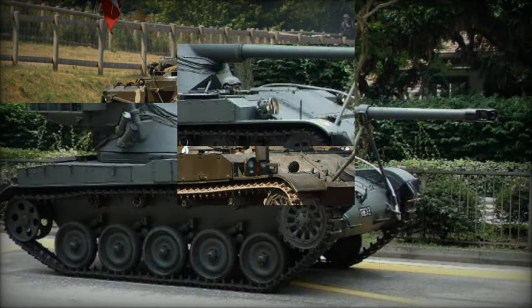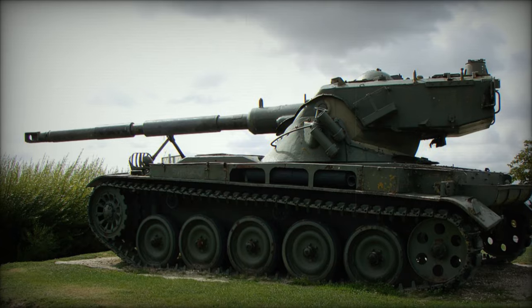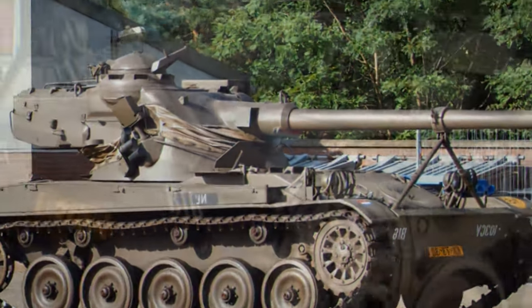While the French army received around 4,300 units, an additional 3,400 were exported to various allies worldwide, attesting to the tank's international appeal. At its core, the AMX-13 epitomized the lessons learned from World War II armored warfare doctrine.